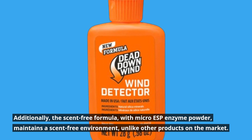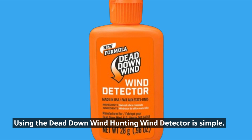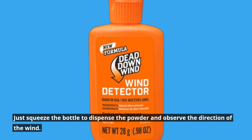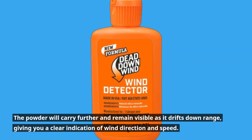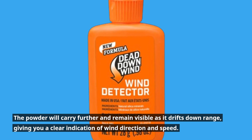Using the Dead Down Wind hunting wind detector is simple: just squeeze the bottle to dispense the powder and observe the direction of the wind. The powder will carry further and remain visible as it drifts downrange, giving you a clear indication of wind direction and speed. It's a reliable tool to have in your hunting accessories.